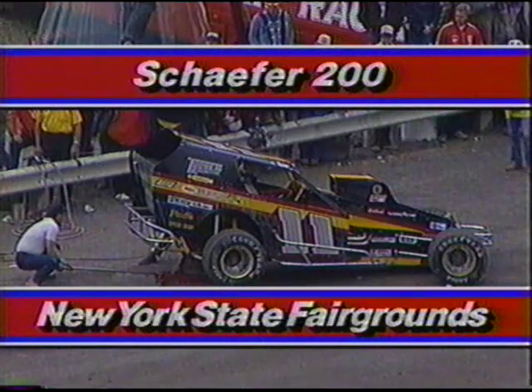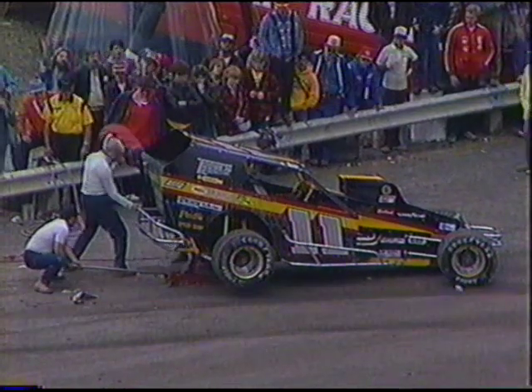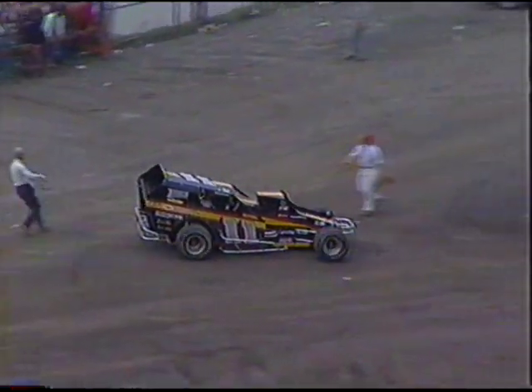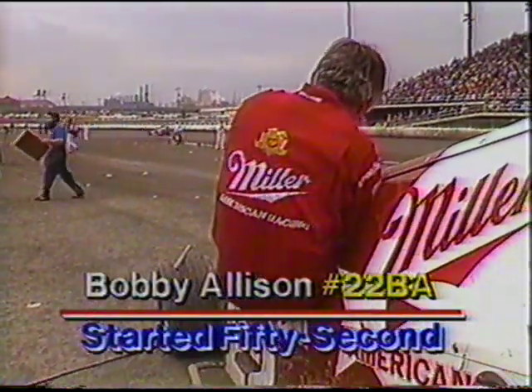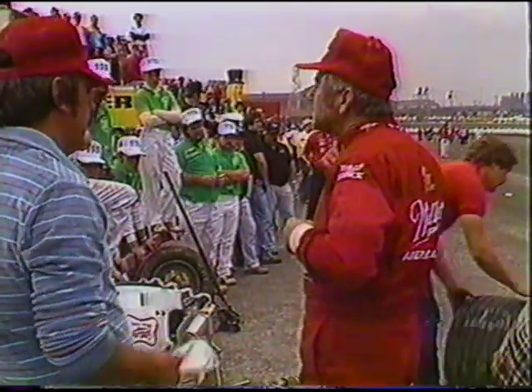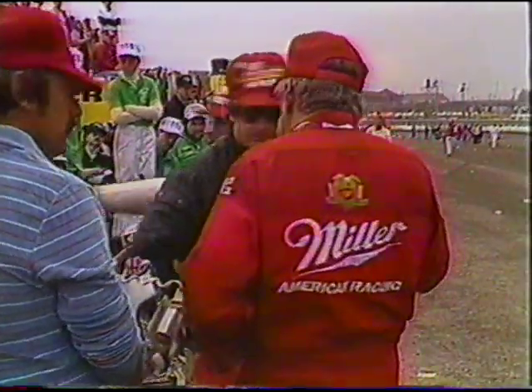We're under caution at Syracuse. The pole winner Sammy Swindel, number 11, got a fresh right rear tire, went out on the track under caution, didn't like it, and is back in the pits again. He's lost a lot of positions. Also out is Scott Tobias, number 17, and Bobby Ellison is going to park it — the car hasn't behaved well all week during qualifying and practice.